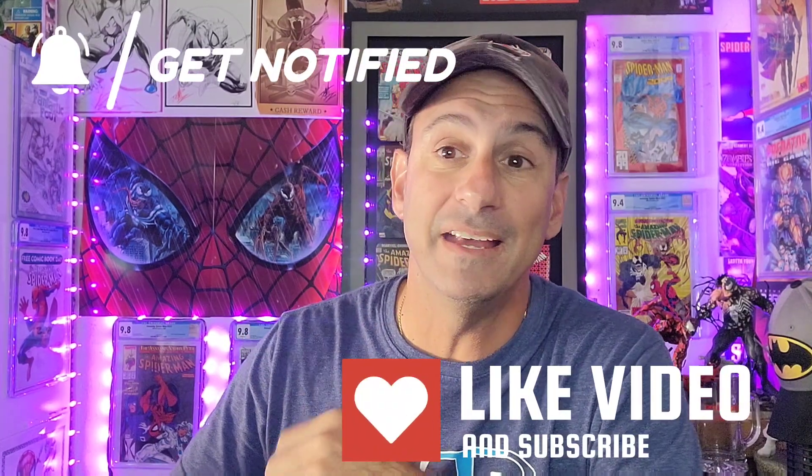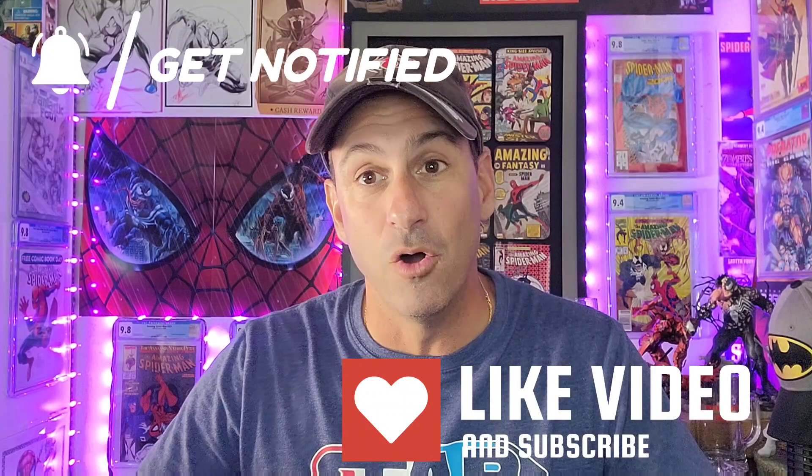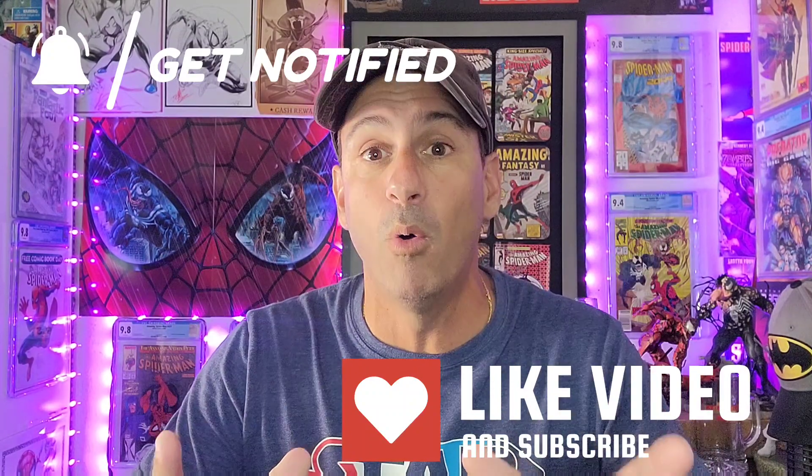So there you have it, Webheads — now it's your turn. Please let your comic book shop know which one of those Batman Spawn covers you want so you don't miss out. Hopefully you enjoyed this video. I'm going to leave you more content right here to check out. And as always, keep buying, keep collecting, but most importantly always read your comics. Thank you so much — I'll see you real soon. Bye.